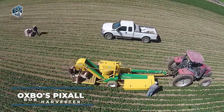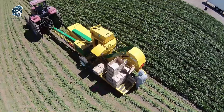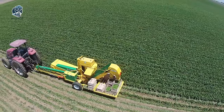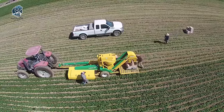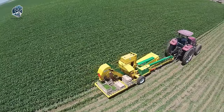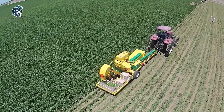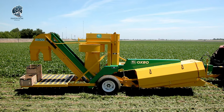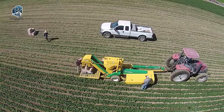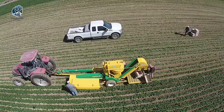For over three decades, growers in the fresh market cultivating string beans, butter beans, and southern peas have trusted Oxbow's Pixa Harvester for unmatched efficiency and performance. This harvester boasts legendary technology, empowering fresh produce growers. In a market where reliable manual pickers are increasingly hard to find, this model enables farmers to compete successfully, ensuring that the legacy of reliable harvesting technology continues.